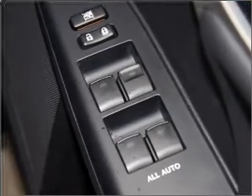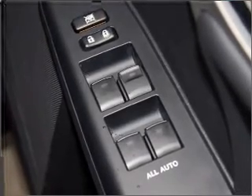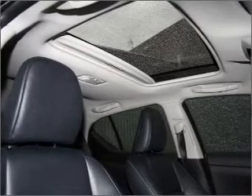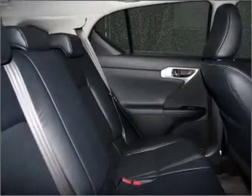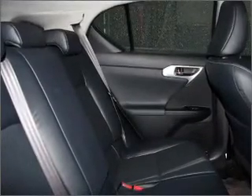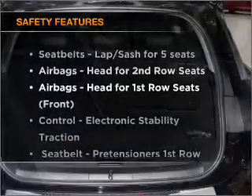Heated seats make cold weather driving more endurable — tailor the temperature to your preference and your passengers'. There's nothing like a sunroof on a nice day. Brake safely with the anti-lock braking system.